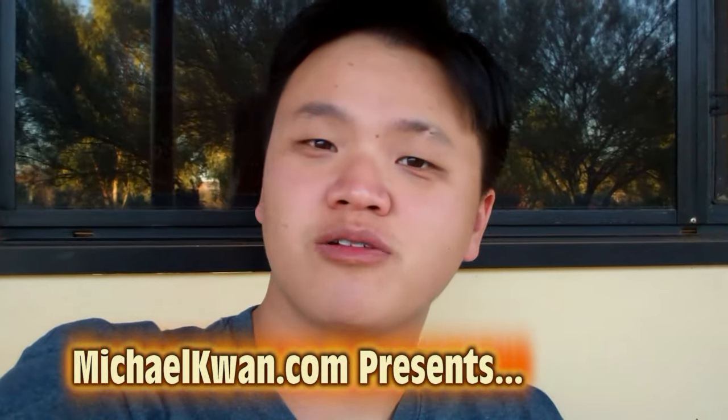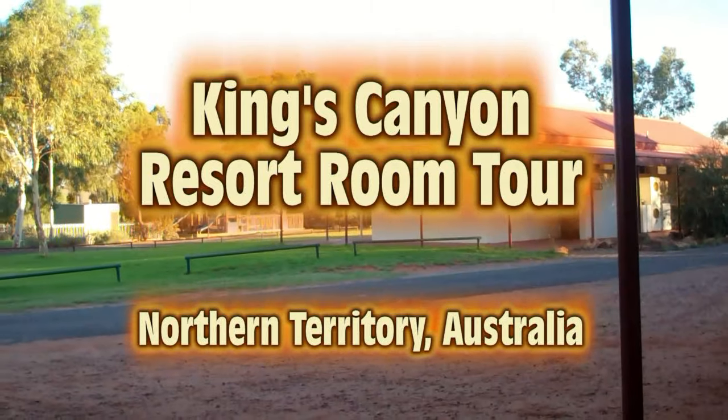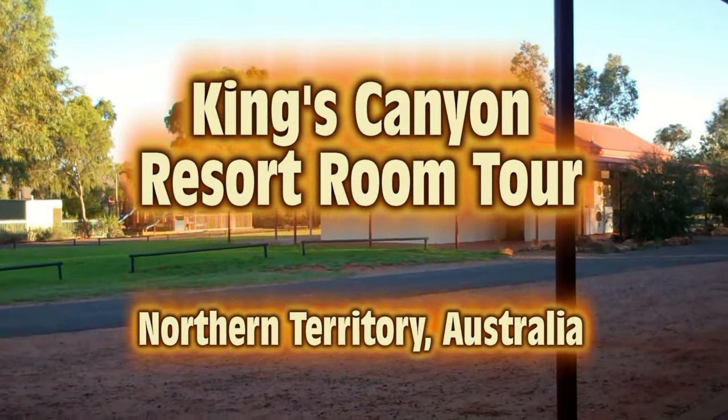Hey everybody, I'm here at the Kings Canyon Resort in the Northern Territory of Australia. It's right in the middle of the outback, with lots of red sand around us. It's quite hot. When we booked our room, we paid extra so that we could have a twin share.